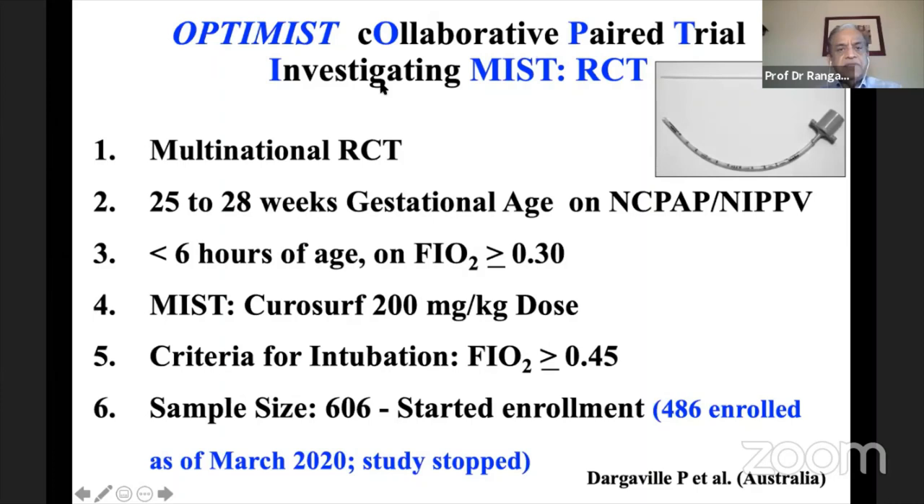The OPTIMIST trial — a collaborative parallel trial investigating MIST — was led by Peter Dargaville for many years. It enrolled babies 25–28 weeks on CPAP or NIPPV, less than 6 hours of age, with FiO2 greater than 0.30. MIST technique used an angiocatheter versus a 2.2 mm endotracheal tube as comparison. Intubation criteria was persistent FiO2 greater than 0.45. Originally powered for 606 babies, COVID delayed enrollment; the DSMB reviewed data and the study was stopped after 486 of approximately 500 planned babies enrolled as of March. Results expected very soon.